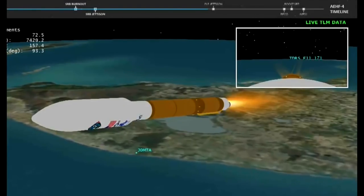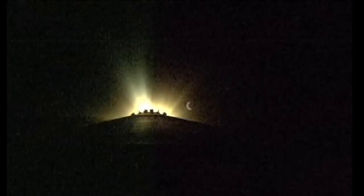Approximately 1 minute remaining to BECO. Standing by for payload fairing jettison. And we have good indication of payload fairing jettison. And we have CFLR jettison. Now 3 minutes 40 seconds into flight. Vehicle now throttling to 95% thrust.